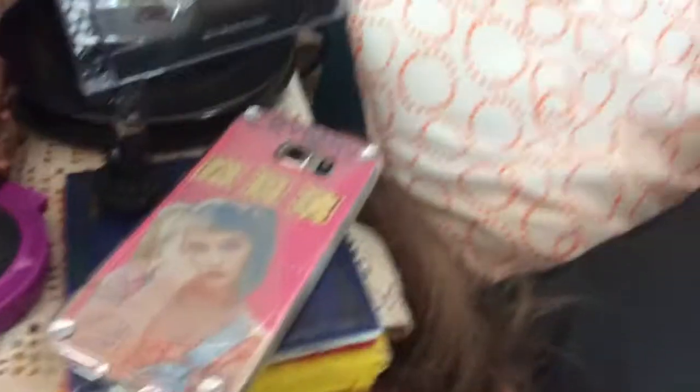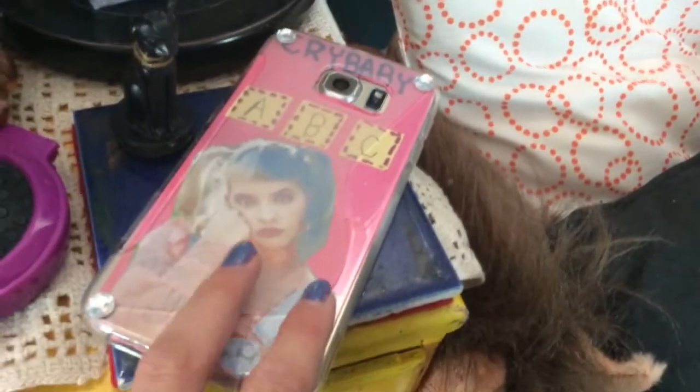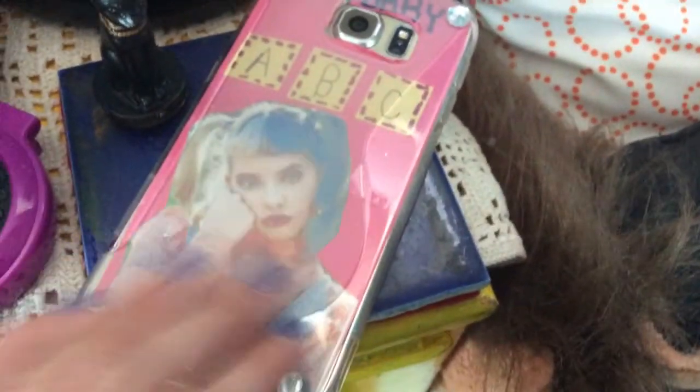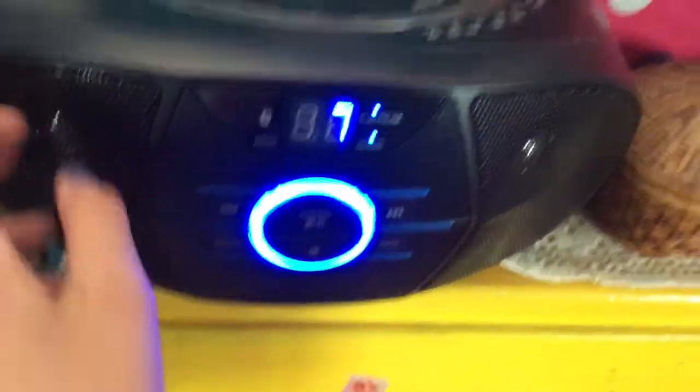Here is my dresser slash nightstand because I have my lamp. Here are my 21 Pilots CD — Blurryface. I love it so much. Here's my phone, which has a Melanie Martinez phone case. And I have this cat that I got from Germany. Here's the boombox — it's the family boombox but right now it's in my room, and that's why I'm playing my 21 Pilots CD off of it.